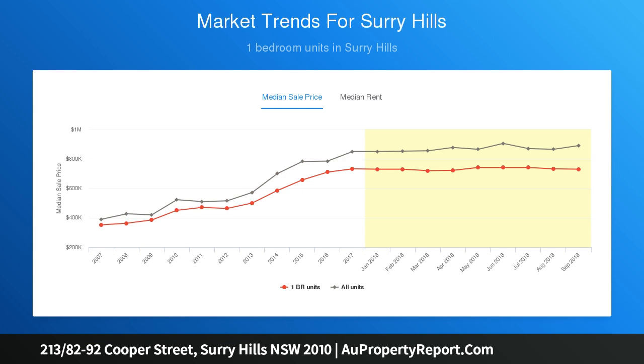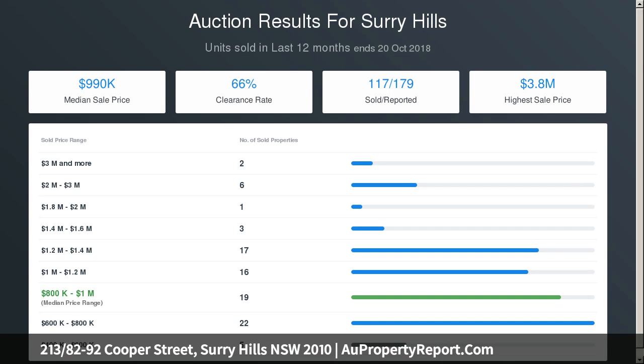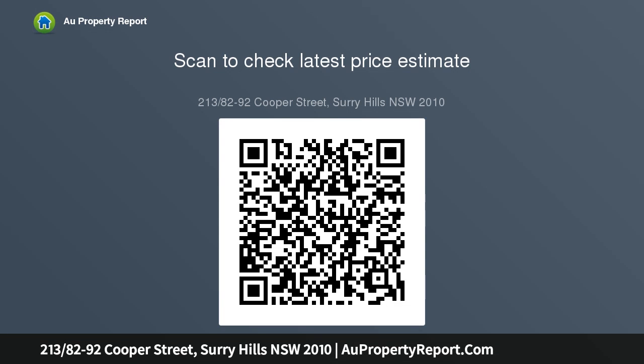Spacious bathroom with bath and laundry facilities including dryer; bedroom with built-in robes; resort-style facilities. Strata levies: $1,066.50 per quarter. Council rates: $218.50 per quarter. Water rates: $177.91 per quarter.